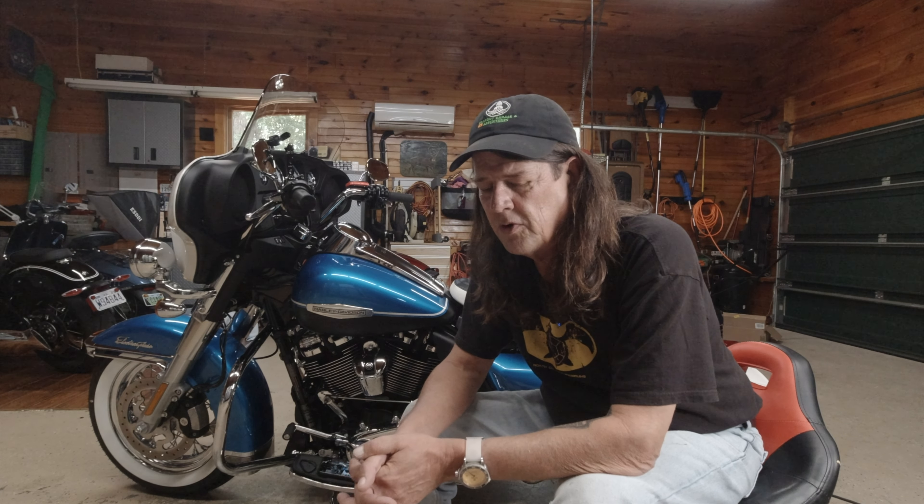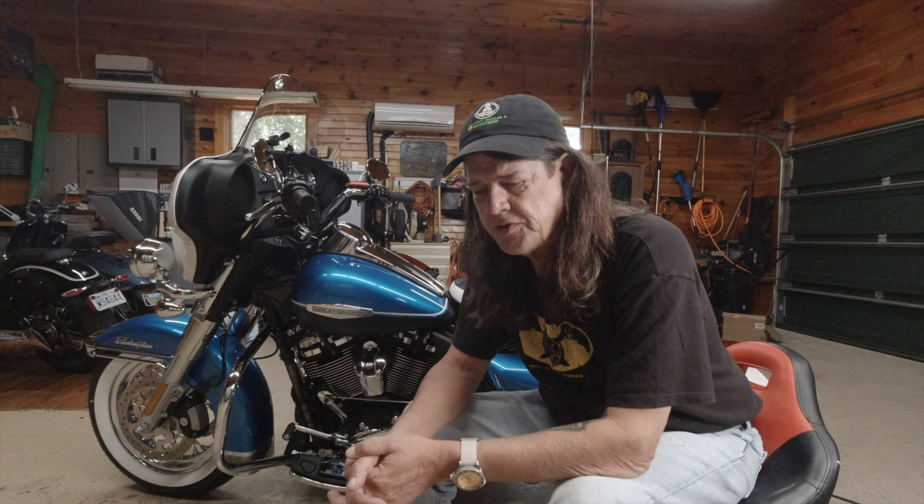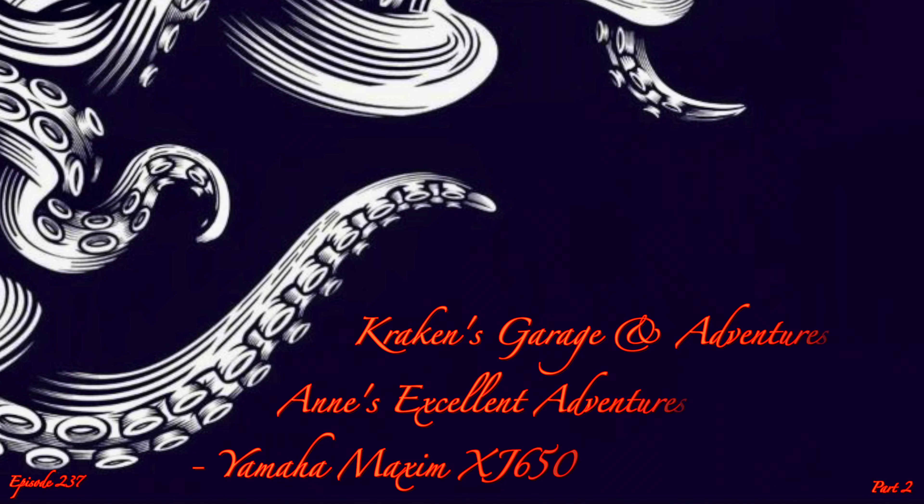Good moto morning, beautiful people! Welcome to Kraken's Garage. I'm your host Eric, and on today's episode we're going to do part two of Ann's excellent adventures as we chronologically go through each of the bikes she owned when she started to ride in 1978. This is the story of the 1980 Yamaha Maxim XJ 650. In today's story, she talks about her first time riding two-up with Flip on the back, and it doesn't turn out so well.